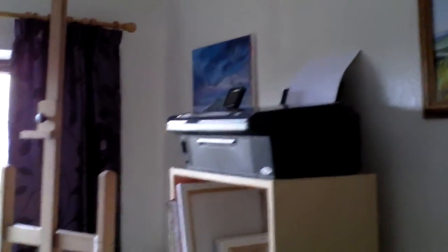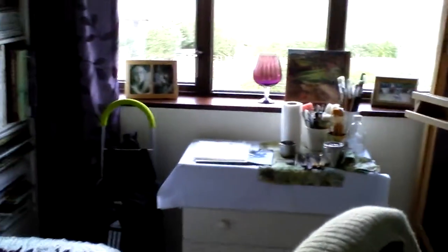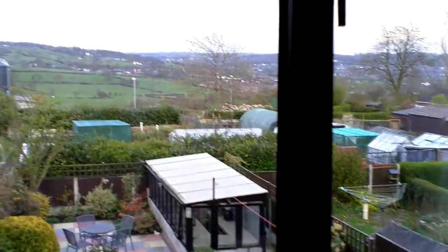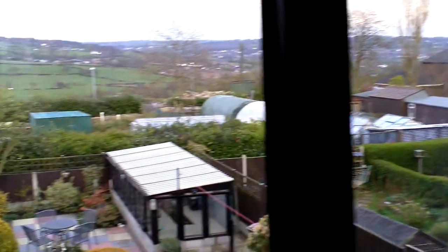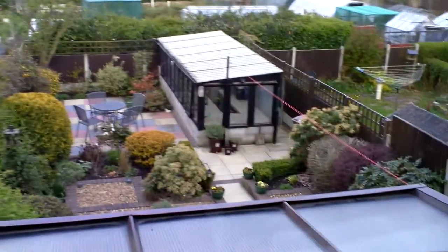It's not a large room by any means. It serves its purpose. The view out of the window is very distracting when you're trying to do a painting. My garden.